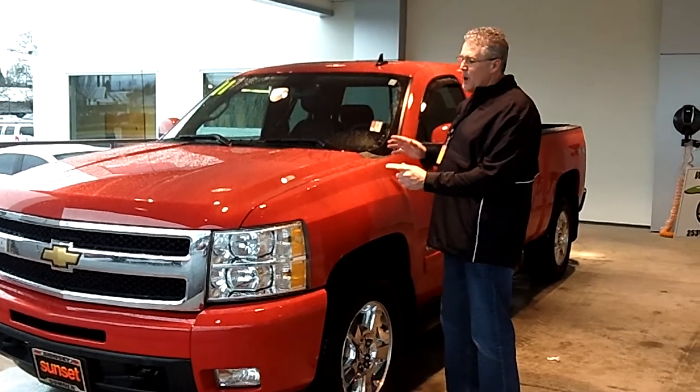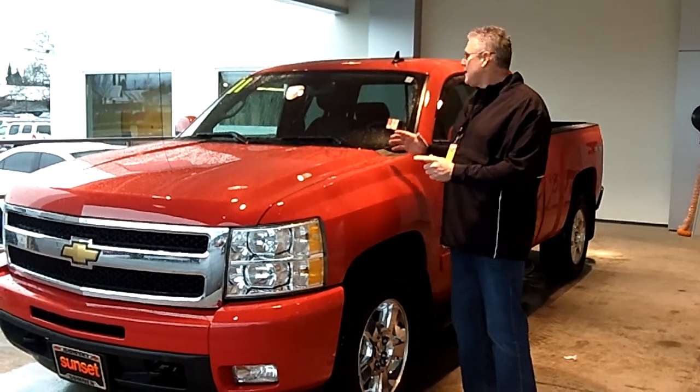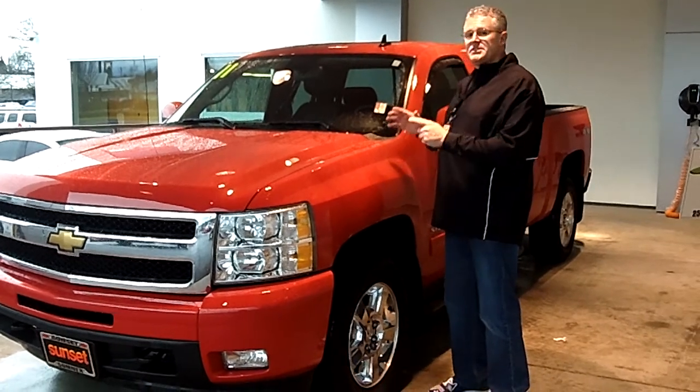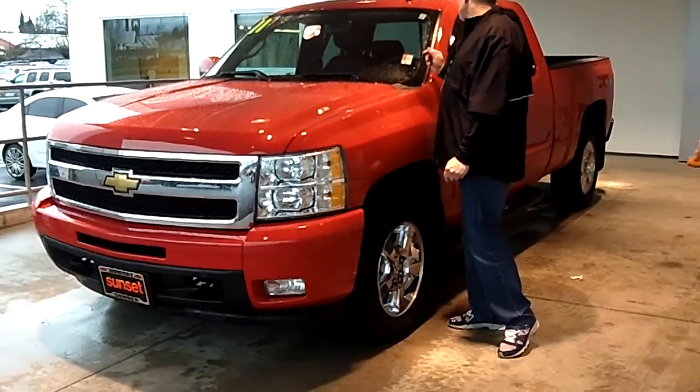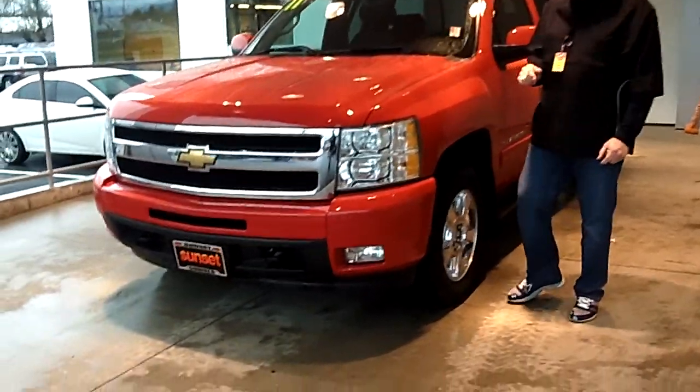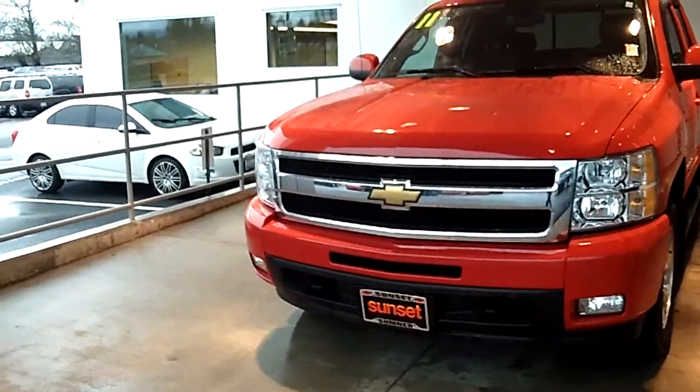I'm going to do a virtual video walk-around presentation on this 2011 Chevy Silverado LTZ extended cab four-wheel drive truck. Stock number is 4016A, and this truck is virtually like brand new.